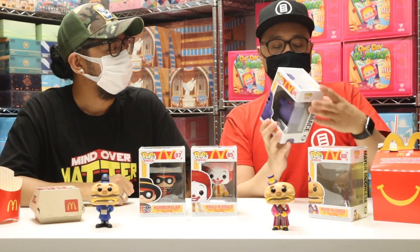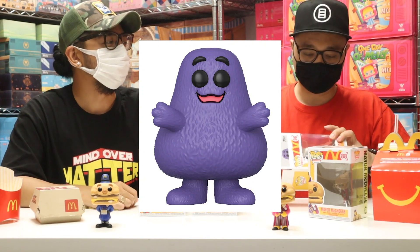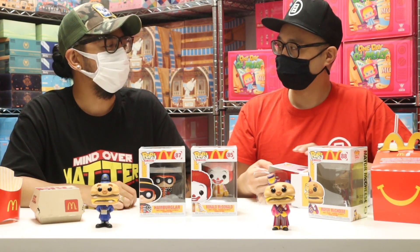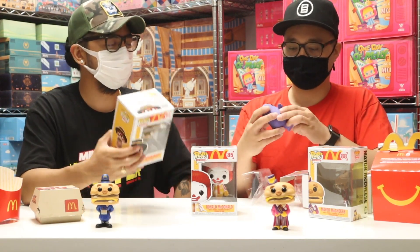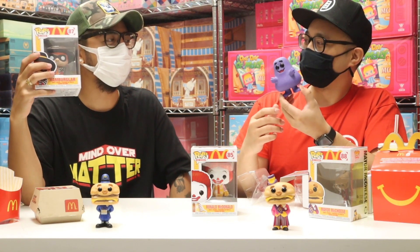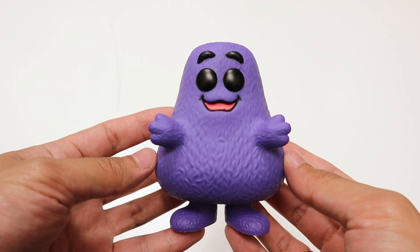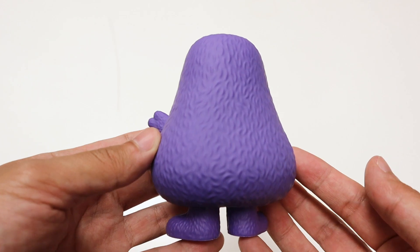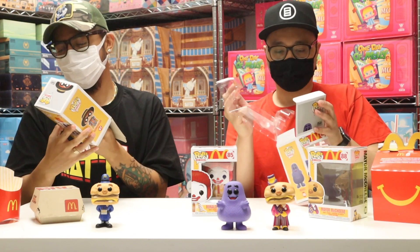Moving on — Grimace! I love this one. He's just all big, fat, and purple. I don't know the backstory of Grimace. I researched it a little bit — I don't know exactly what he is, but apparently he used to be a villain alongside the Hamburglar. Then they made them all good guys. He's got a pear-shaped body because he kept, you know, stealing Big Macs.